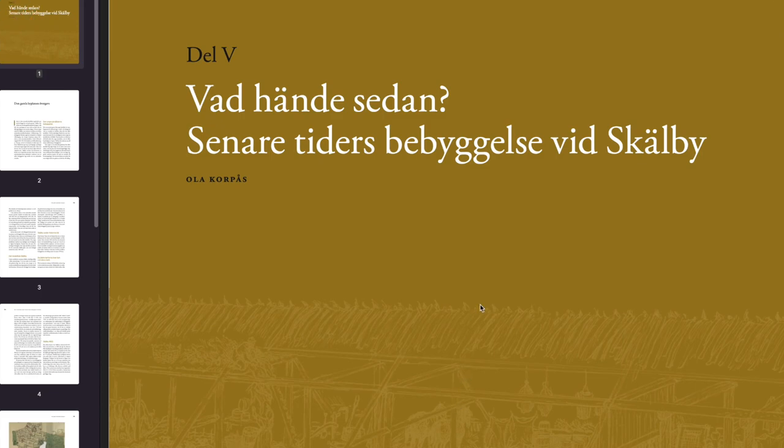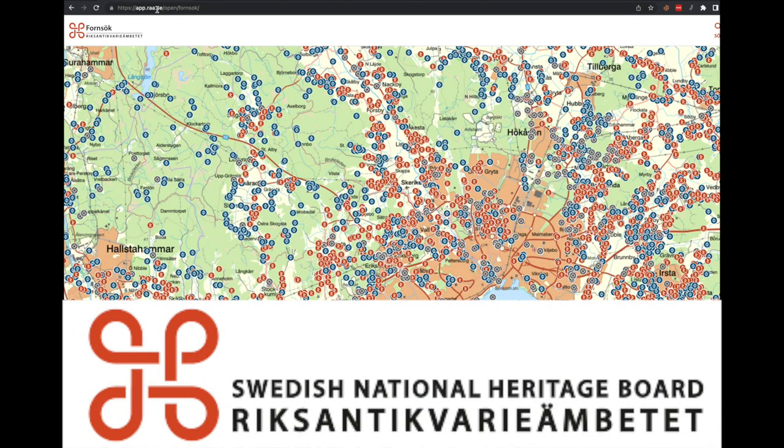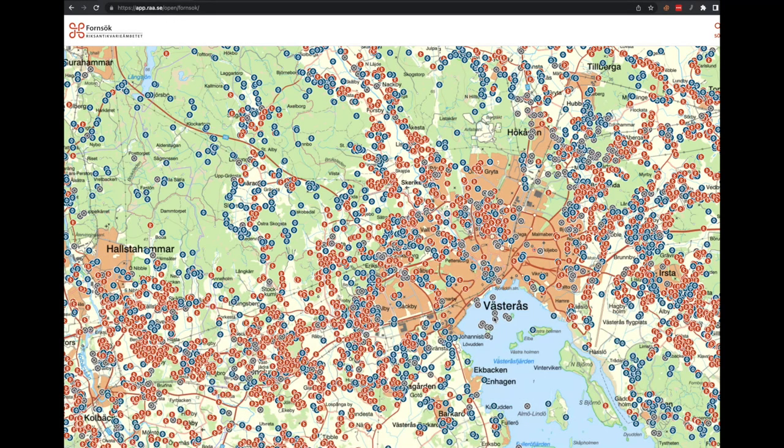Today I thought I'd talk a little bit about the area where I live and then go outside. RAA — that's a web page of Riksantikvarieämbetet, the Swedish National Heritage Board. They do documentations of the archaeological examinations and digs that have been done, and each symbol on this map here represents a site.